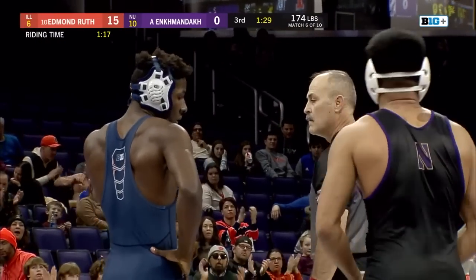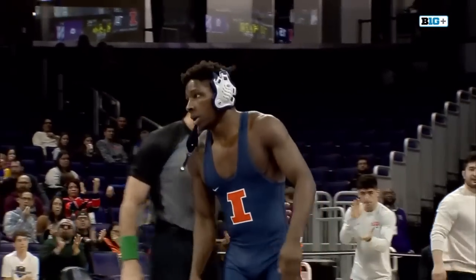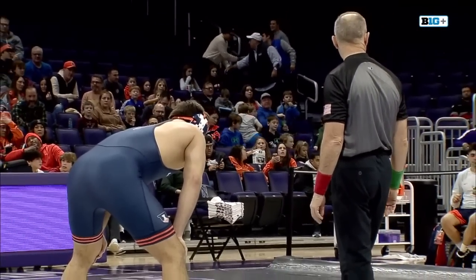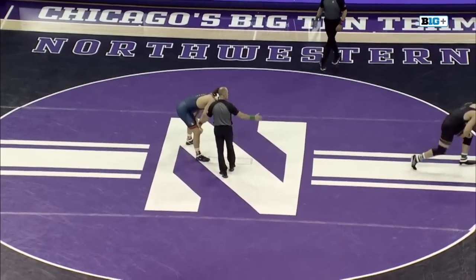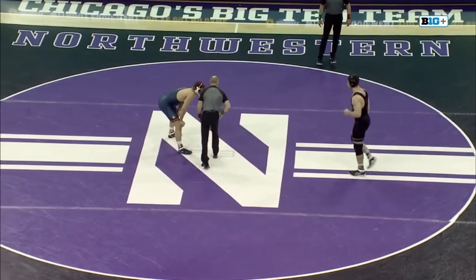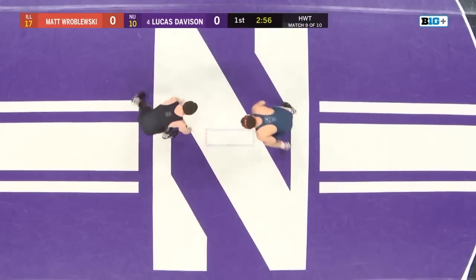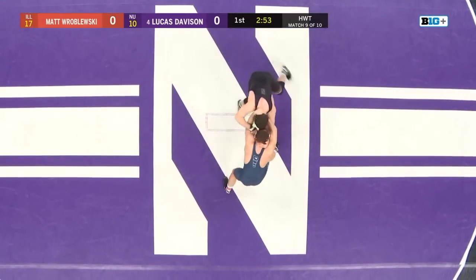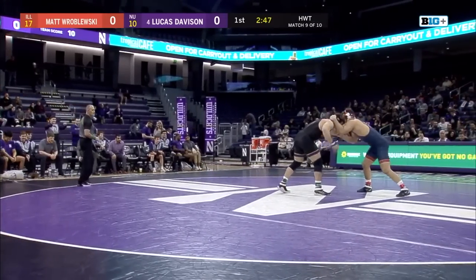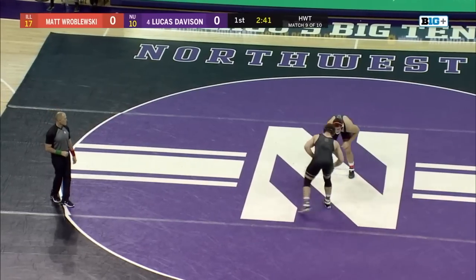That's five team points that catapults the Fighting Illini into the lead — it's 17-10, Illinois. The team score is 17-10 with two matches remaining. If the Wildcats want to win this dual meet, they need bonus points at either heavyweight or 125 — matches where they're favored to win, but just winning is not enough. A win from Matt Roblofsky would seal the deal for the Fighting Illini, who are looking for their 50th win of the series, leading 49-34-2 against Northwestern.